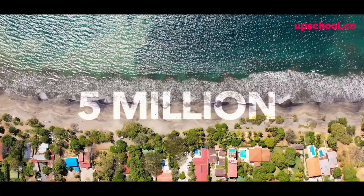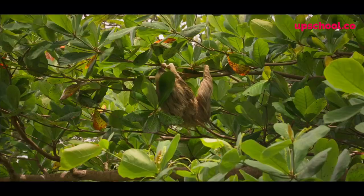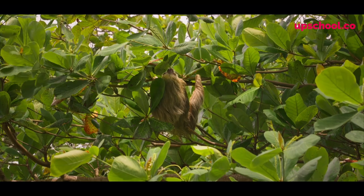Sloths are not in danger here in Costa Rica. Costa Rica has a population of five million, and there are around about five million sloths — that's one for every person. What an amazing achievement for this fantastic country, so they're not in danger here.